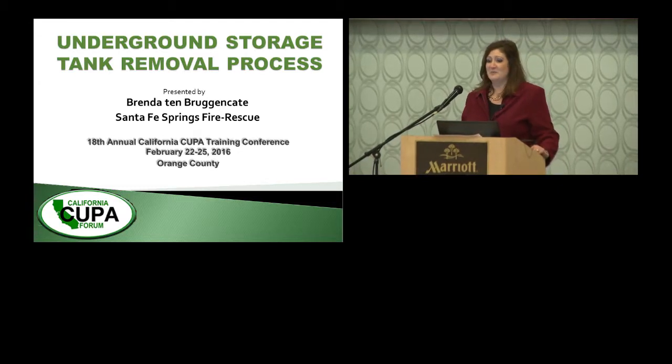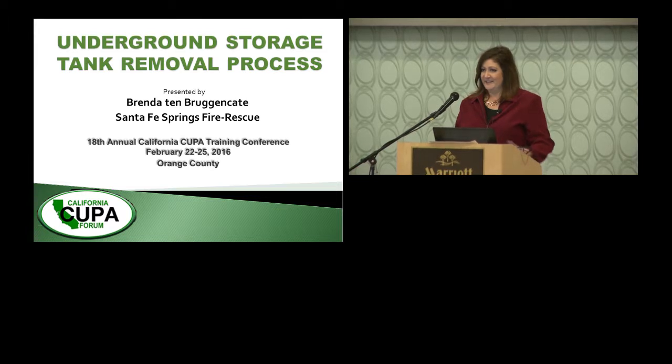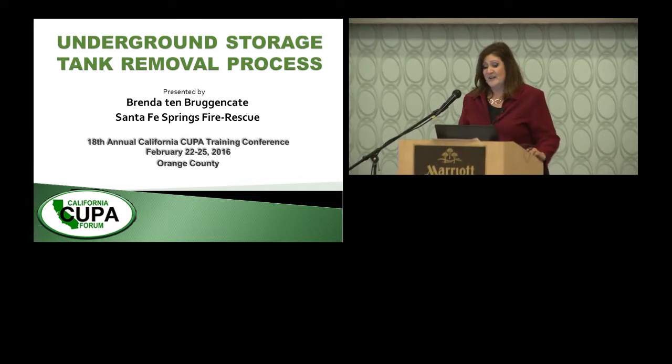I'm Brenda Timbruggenkate with the Santa Fe Springs Department of Fire Rescue. I'd like to thank my co-presenter David Noren from EBA Engineering for his perspective as a contractor. I'm here to offer my perspective as a regulator.